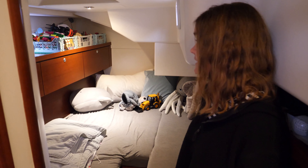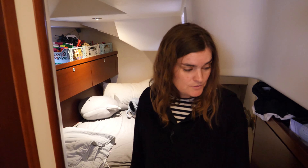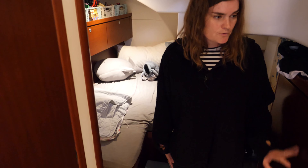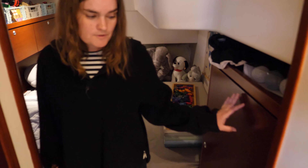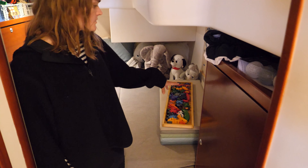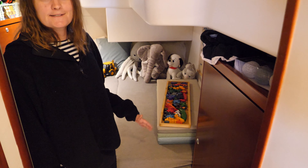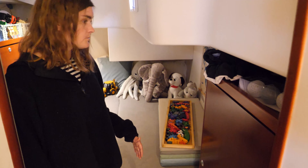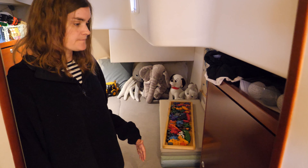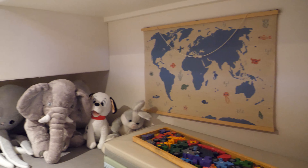This is where he has all of his toys, puzzles — basically everything that he needs whenever we sail and when we're in harbour. This room is also what we use for the water maker. We use a whole cabinet for storage for the water maker and also underneath one of the beds, so it takes up quite some room, but it's necessary for us when we go on long passages.